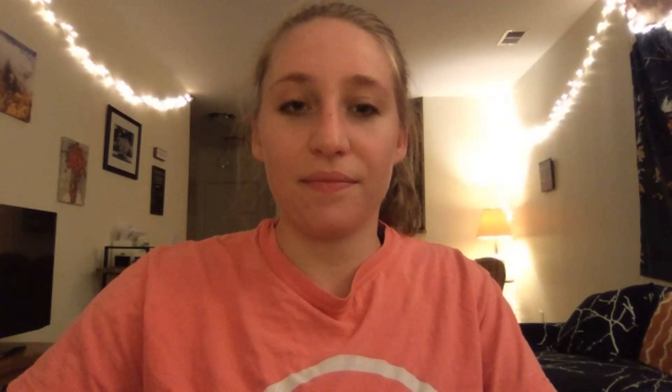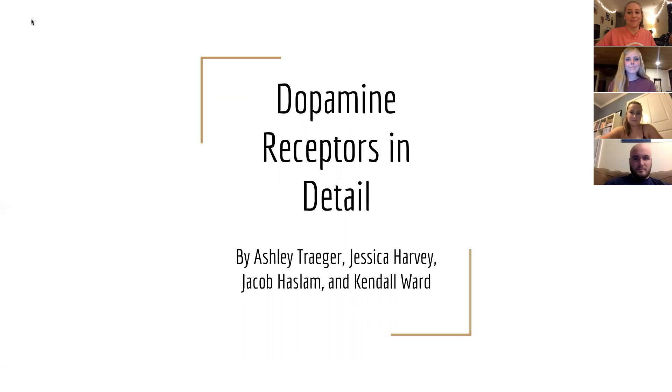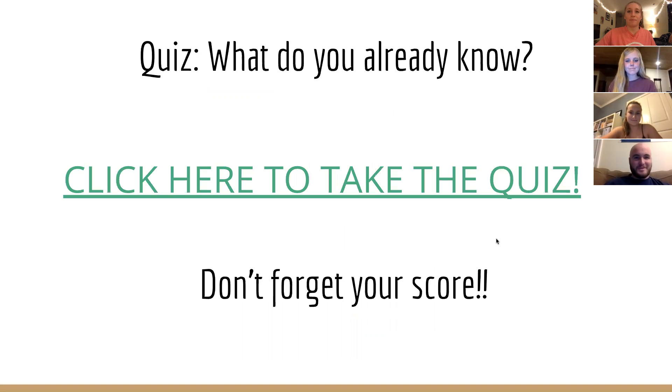I'm going to share my screen and we are going to get started with our video about dopamine. Welcome to the lecture. I'm super excited to learn with you today. We're going to start with a quiz, so click on this link and don't forget to record your score so that you can compare how you did at the beginning of the video to the end.